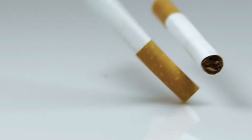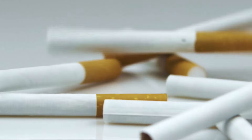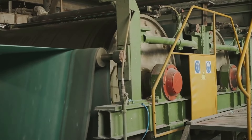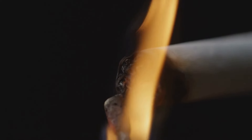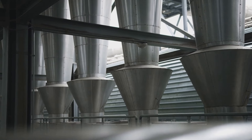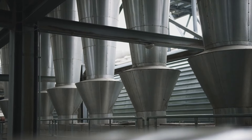These freshly cut cigarettes, still slightly moist from the casing process, tumble onto another conveyor belt. Their journey is far from over — they must now undergo a drying process to remove any excess moisture. This ensures they burn evenly and produce the desired smoking experience. The air inside the drying chamber is carefully controlled for temperature and humidity, a delicate balance to achieve the perfect moisture level.